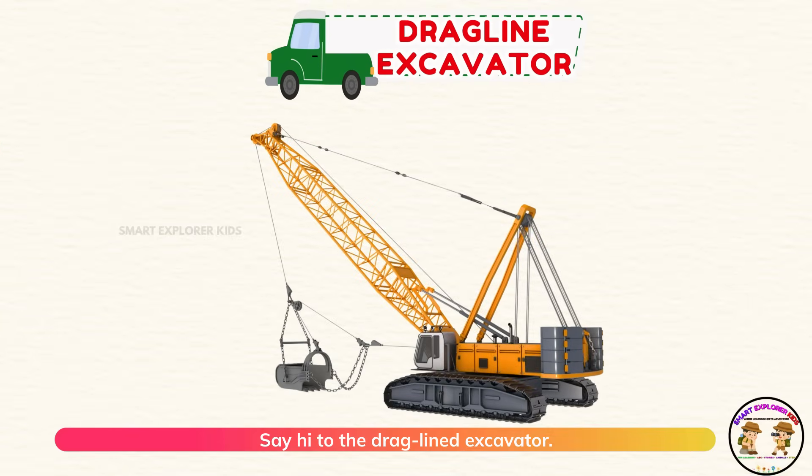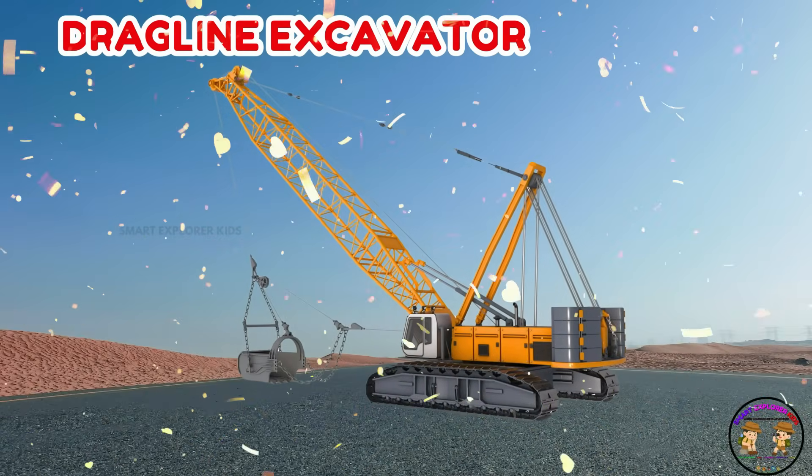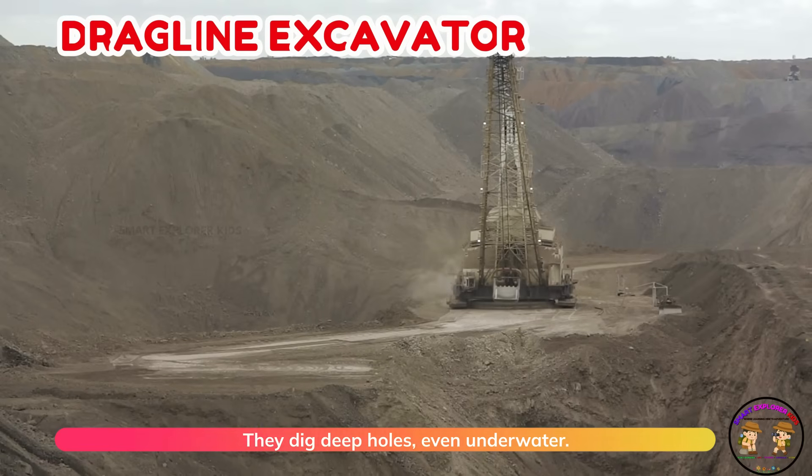Say hi to the dragline excavator. Dragline excavators have a huge bucket on a long rope. They dig deep holes, even underwater.